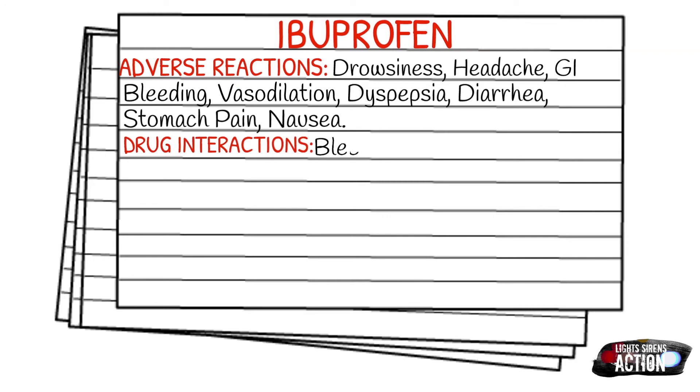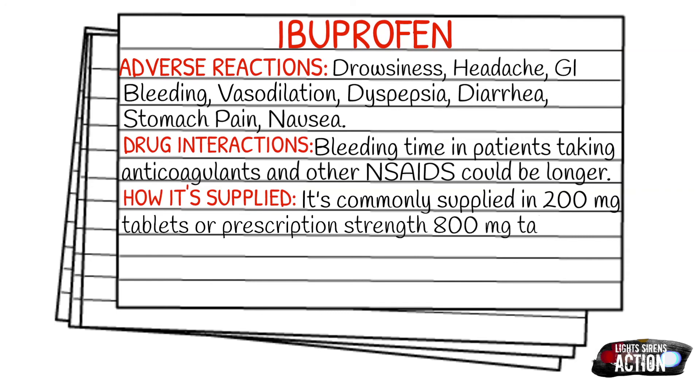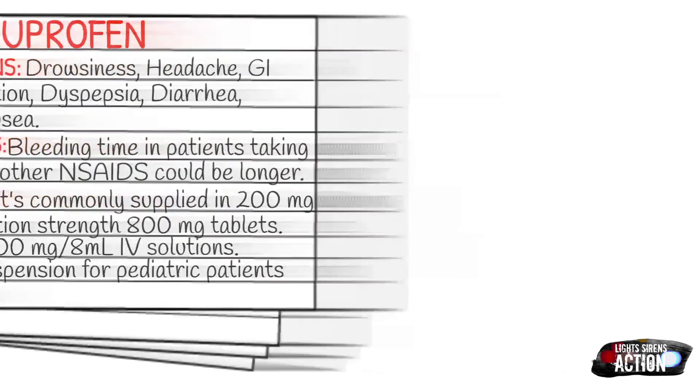It's most commonly supplied in 200 milligram tablets or prescription-strength 800 milligram tablets. IV solutions are 400 milligrams in four milliliters or 800 milligrams in eight milliliters. There is also an oral suspension for pediatric patients, dosed based on weight.